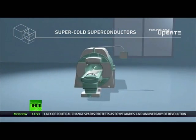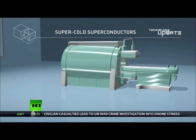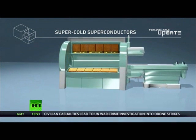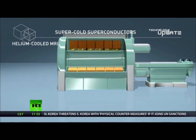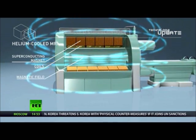Traditional MRI scanners look like this, with a table for the patient jutting out from the borehole. But the real heart is the superconducting magnet around that human-sized hole. This generates the stable magnetic field that makes the whole imaging process possible. And closer to the center lies gradient and radio frequency coils.